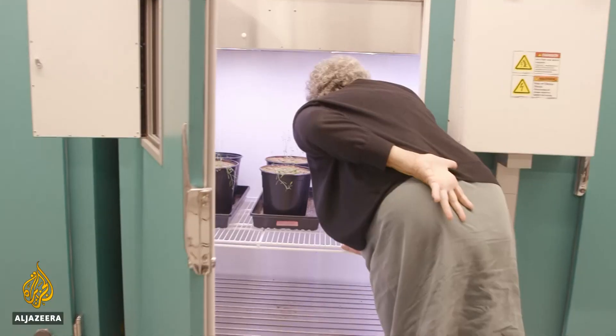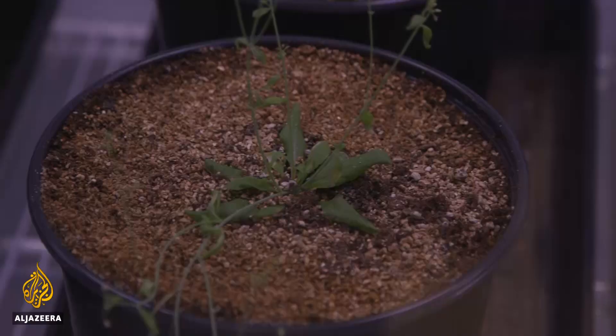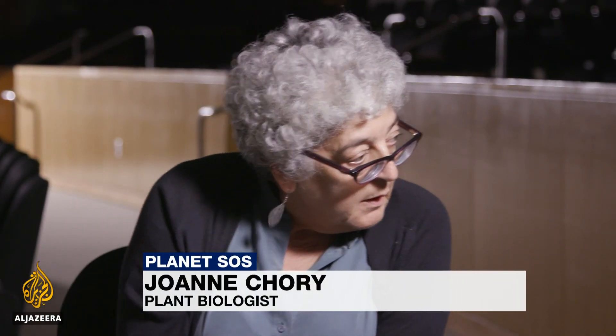Her bold idea is to genetically modify existing crop plants to reduce the planet-warming chemical carbon dioxide. We knew that plants really were good at sucking up CO2 from the air. They've had 450 million years or more of evolution, and that makes the plant really efficient. So plants can get that CO2 out of the atmosphere, concentrate it, and then use it during photosynthesis.